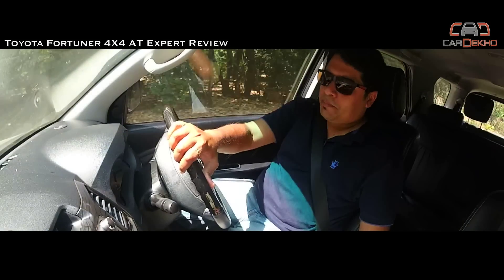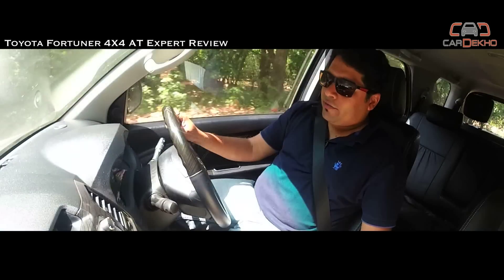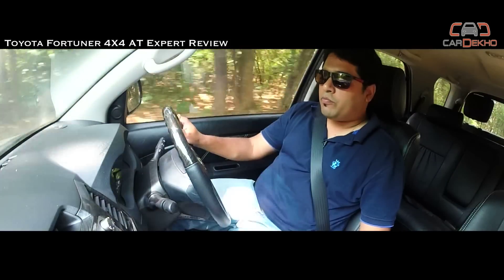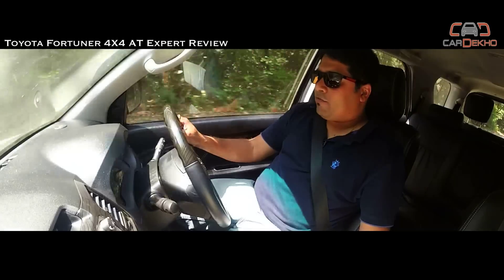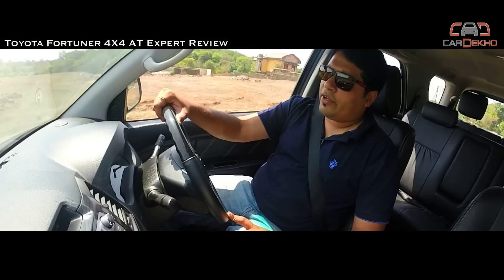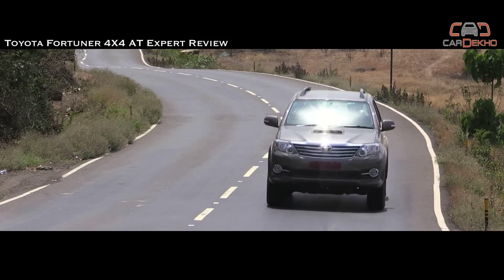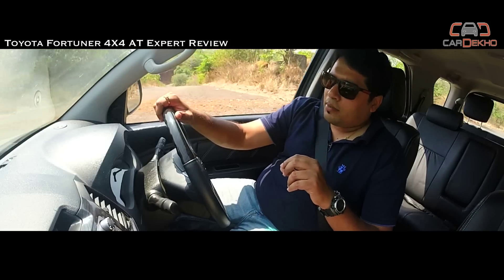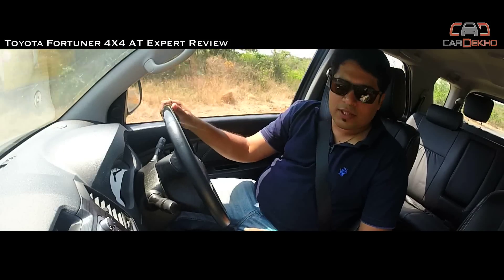The Fortuner always came with a very powerful engine. The 3.0L D4D turbo diesel puts out a very impressive 171 PS of power and a very meaty 343 Nm of torque. Torque spread is excellent throughout the rev range and the variable geometry turbo spools up as and when needed, which makes overtaking a very easy affair. It might sound a tad bit noisy but there is no denying the brutish strength of this engine.